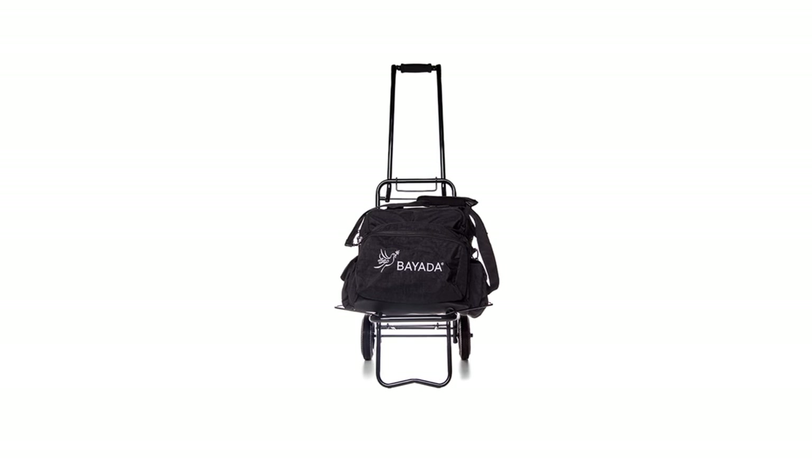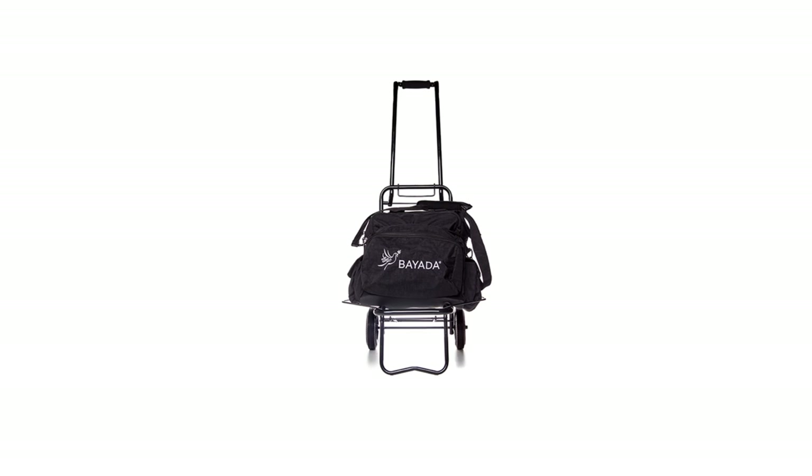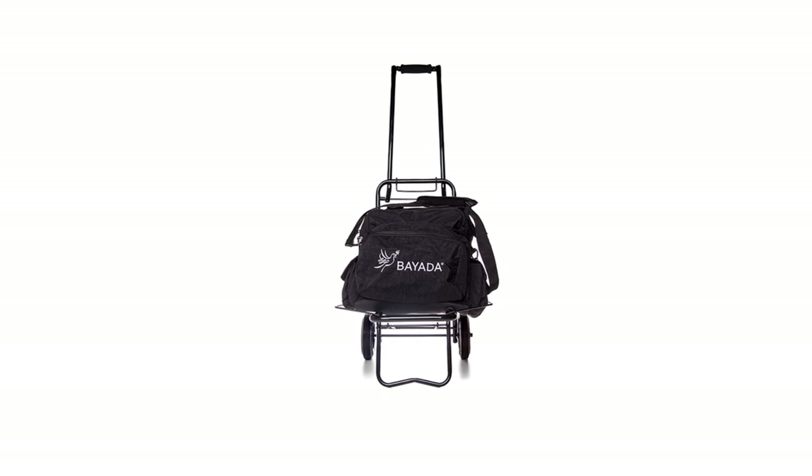The bag caddy needs to provide a minimum of 8 inches clearance. Please refer to bag technique policy for bag caddy specifications. Also note that the bag caddy should be left by the client's door and not rolled through the client's home. The clinician simply needs to detach their supply bag and proceed to the client area.